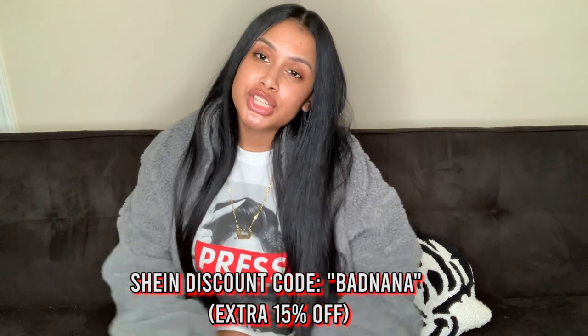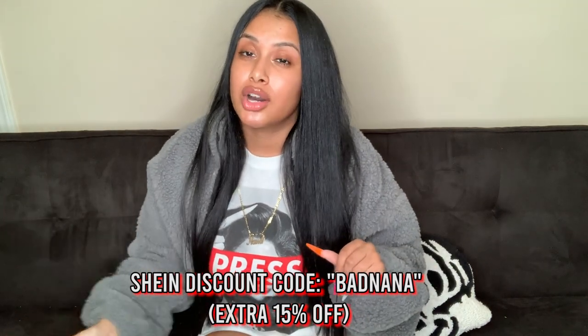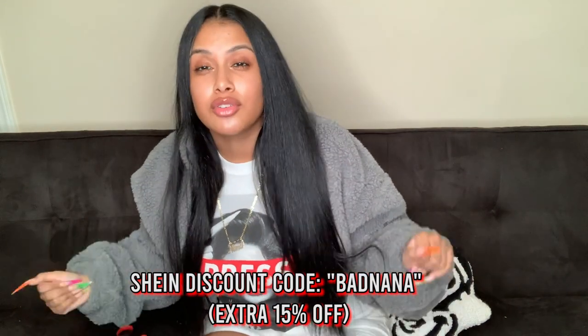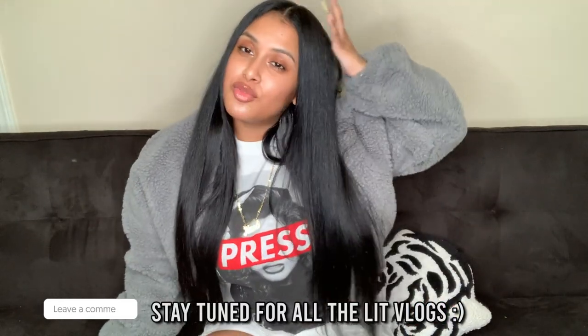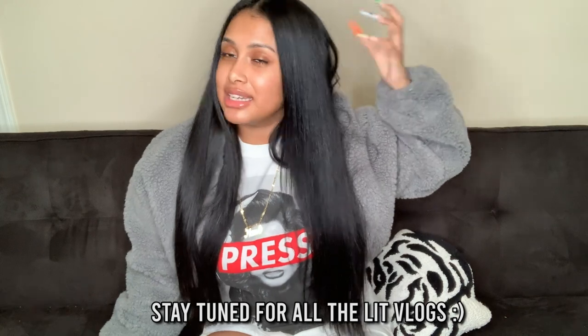That's the end y'all! You already know Shein comes with the pieces — if you're not shopping on Shein I don't know what you're doing. Make sure you use my discount code 'badnana' for an extra 15% off. Don't forget to subscribe, thank you so much for watching, follow me on Instagram at badnana underscore, let me know if you want more Shein hauls, and stay tuned for all the new vlogs coming. I'll see y'all in my next video, bye!